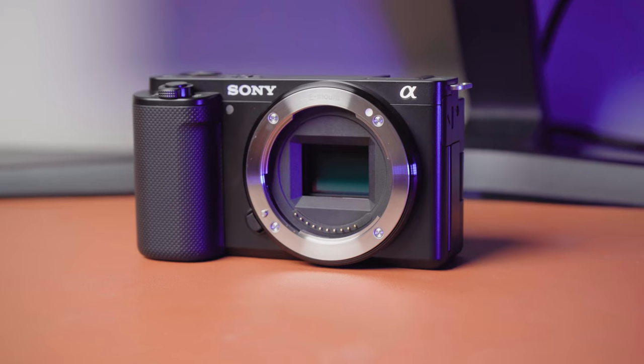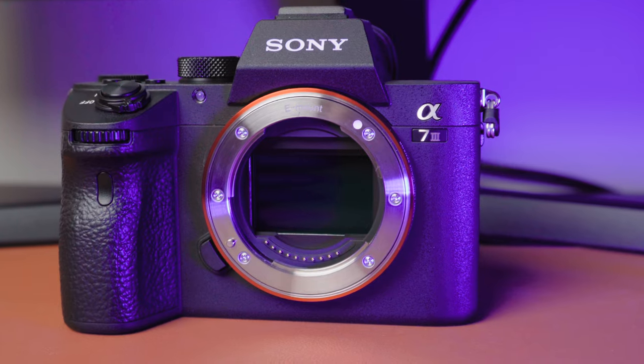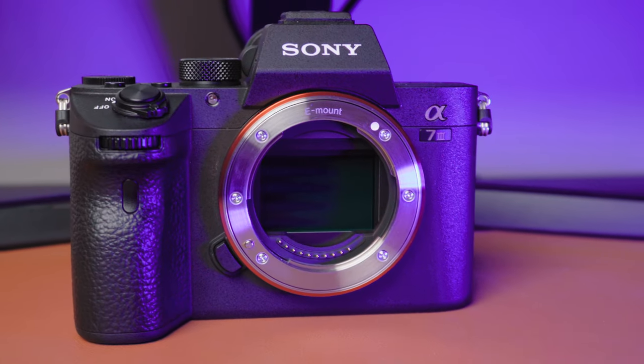First, let's cover the similarities between these two cameras. The first similarity is that they both have 24-megapixel sensors, though they are different and I'll address that in the differences portion. 24 megapixels gives you very high resolution images on both cameras, allowing you to crop in without losing image quality and even blow them up fairly large when printing. You can even use these cameras as webcams to make your streams and meetings much higher quality than a standard webcam.